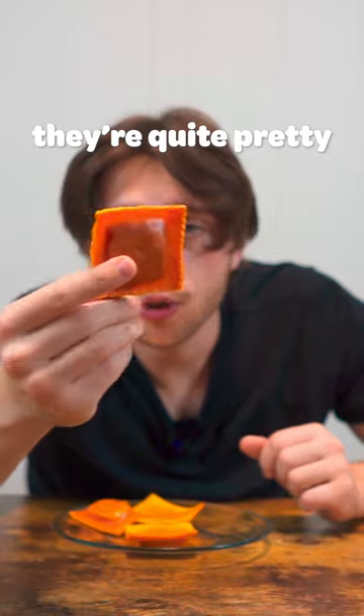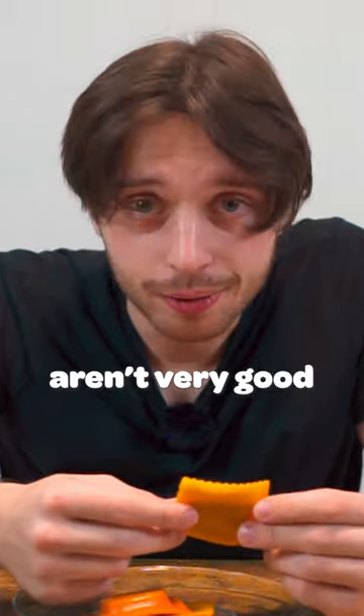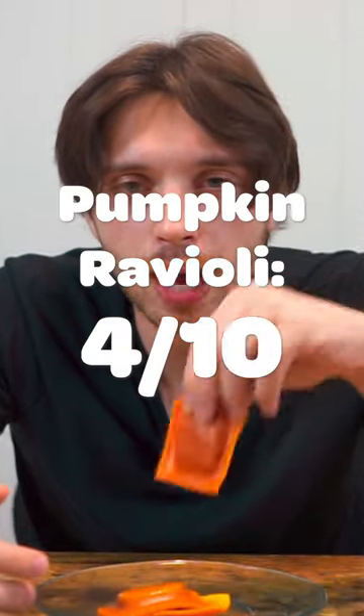Next up we have pumpkin ravioli. They're quite pretty, having a color on each side. The filling looks a bit funky — it's like brown and grainy — but it tastes pretty good. Though they're not as bad as I expected, they still aren't very good. I'll give these pumpkin ravioli a 4 out of 10.